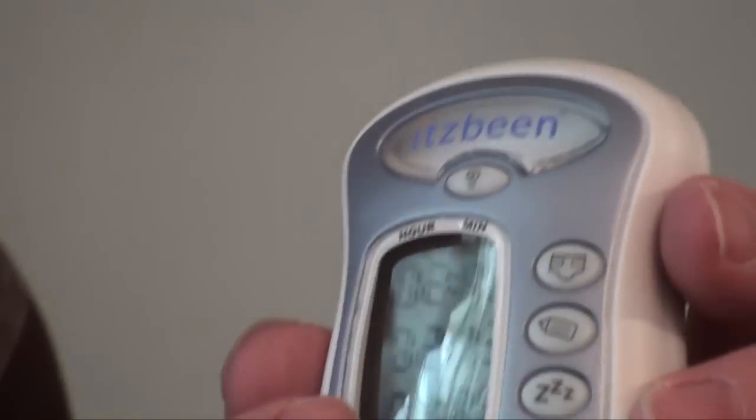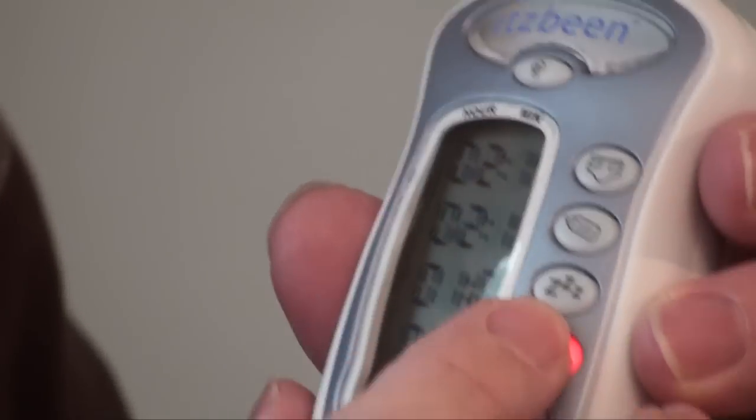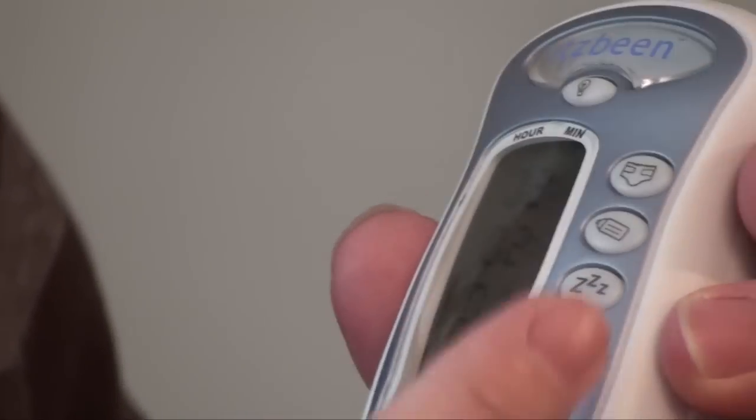How long she's been sleeping? She's been sleeping for an hour and 8 minutes. And this is just another random timer that you can use for timing other things like how long you're cooking, or tea or the barley or something like that.